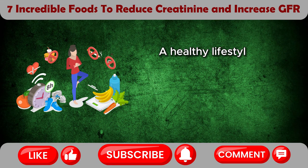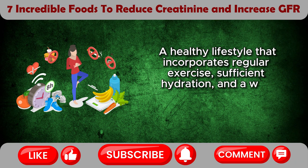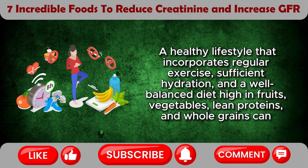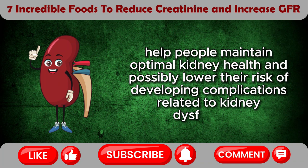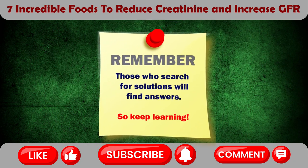A healthy lifestyle that incorporates regular exercise, sufficient hydration, and a well-balanced diet high in fruits, vegetables, lean proteins, and whole grains can help people maintain optimal kidney health and possibly lower their risk of developing complications related to kidney dysfunction. So this is where we draw the curtains, and always remember that those who search for solutions will find answers. So keep learning!